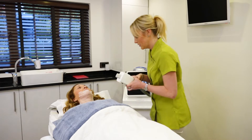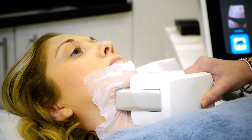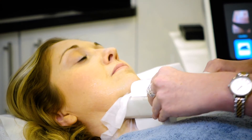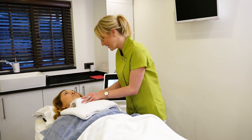Our 3D Lipo fat freezing treatment can selectively target the pocket of fat beneath your chin. By applying the device to the chin area, a proportion of the fat cells will be frozen causing them to naturally die off. Over the next few weeks the body will naturally remove the dead fat cells from the chin, helping to reduce the pocket of fat.